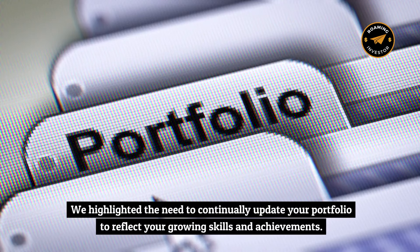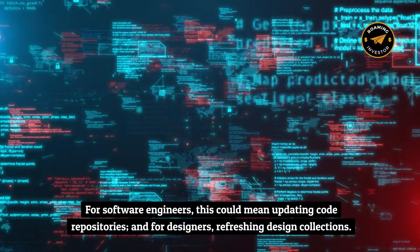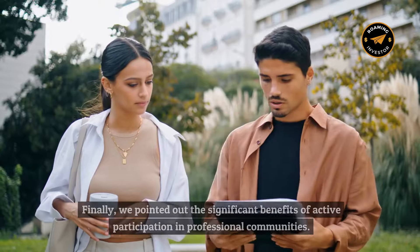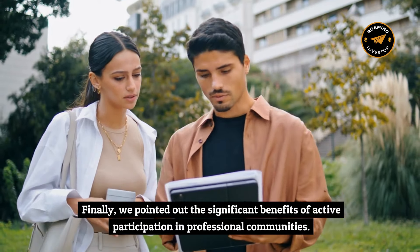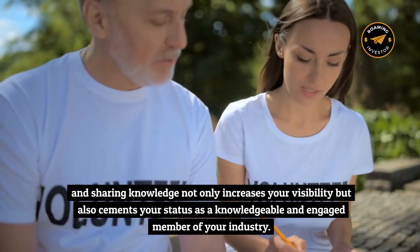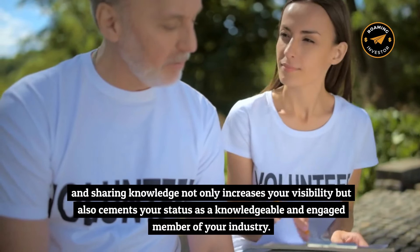We highlighted the need to continually update your portfolio to reflect your growing skills and achievements. For software engineers, this could mean updating code repositories, and for designers, refreshing design collections. Active participation in professional communities — engaging in discussions, contributing to your field, and sharing knowledge — not only increases your visibility, but also cements your status as a knowledgeable and engaged member of your industry.